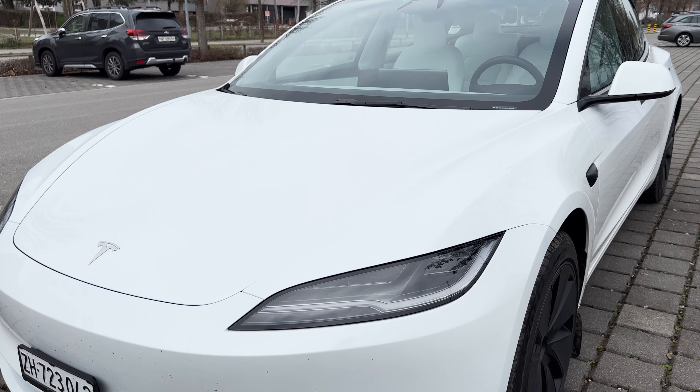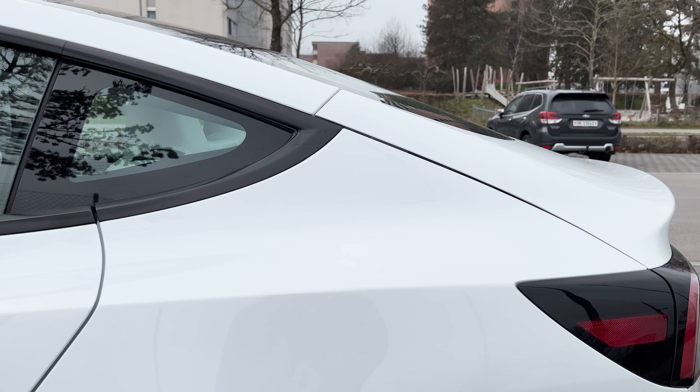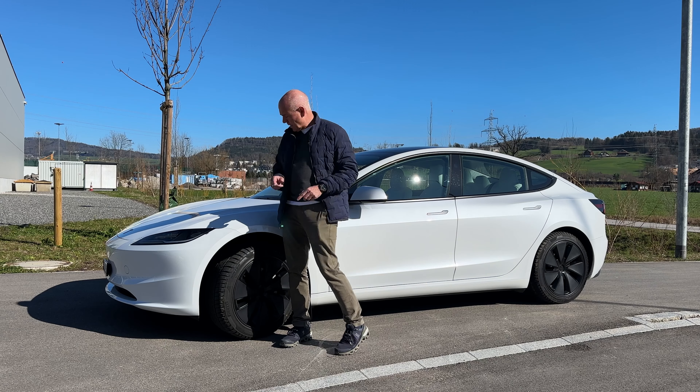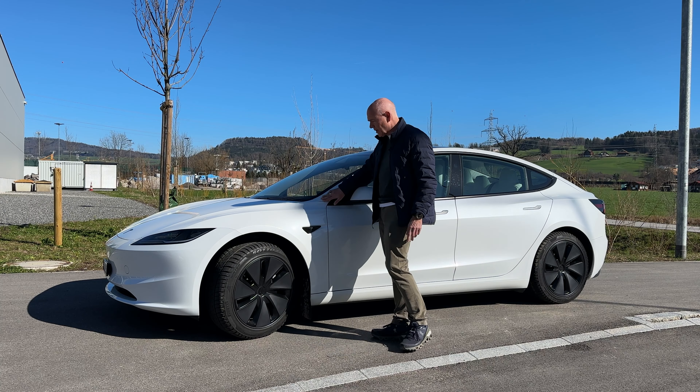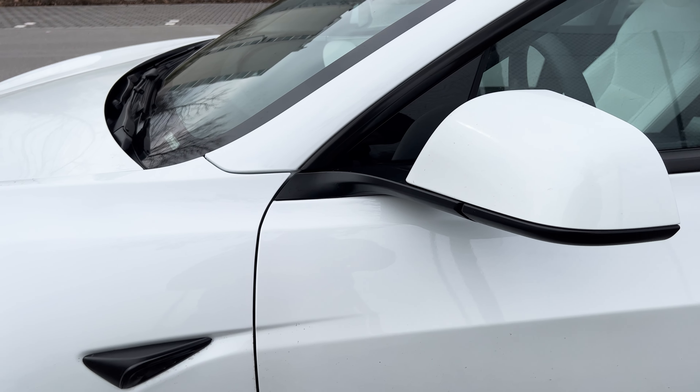— the rear part of the vehicle and the rear lamps — everything is new on the vehicle. But the most impressive thing is that the quality of the vehicle, the way it's been built, has improved significantly over the prior models.